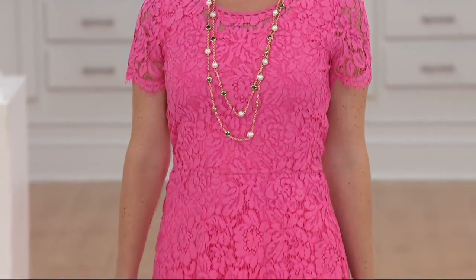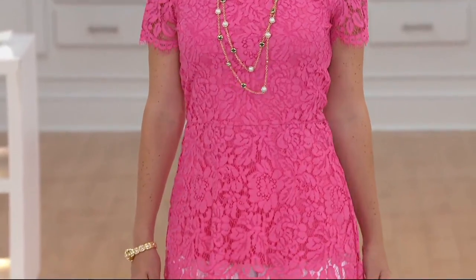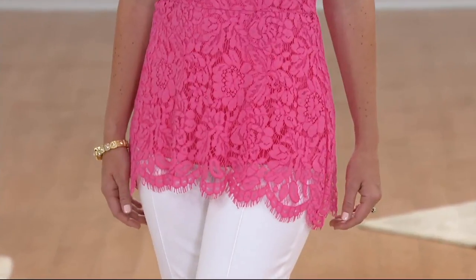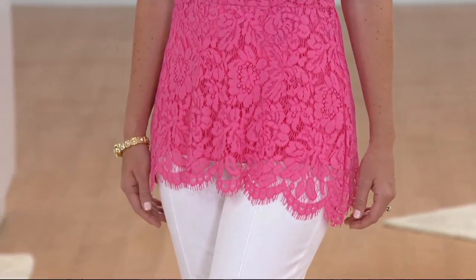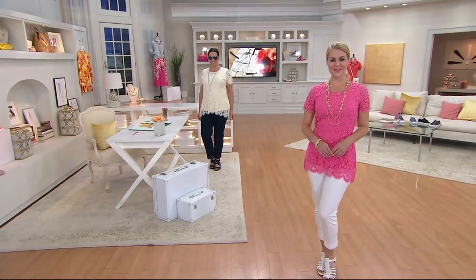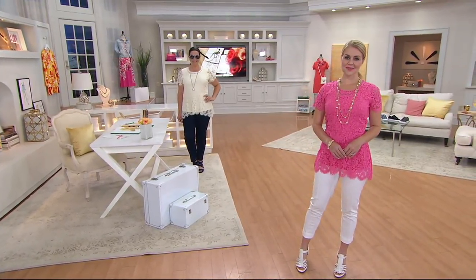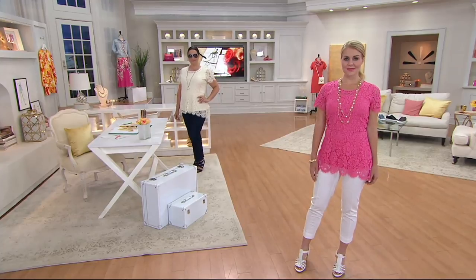Yesterday I was at brunch in New York City and I noticed everybody was just dressed. It was a dressy little spiffy place, but everyone was wearing city short shorts and wonderful lace blouses. It was all about a lace blouse and city shorts. $11 is your easy pay, $47 total price.